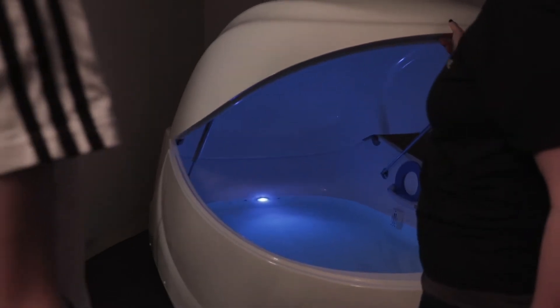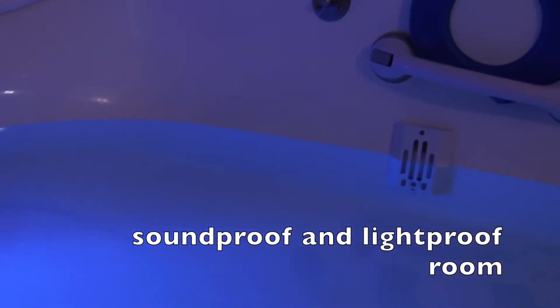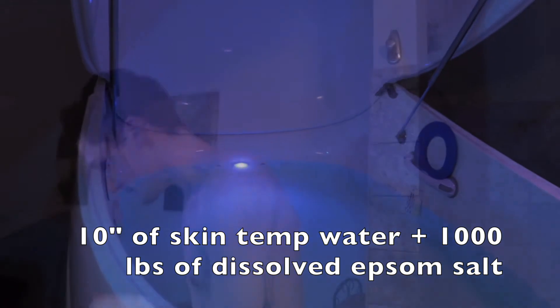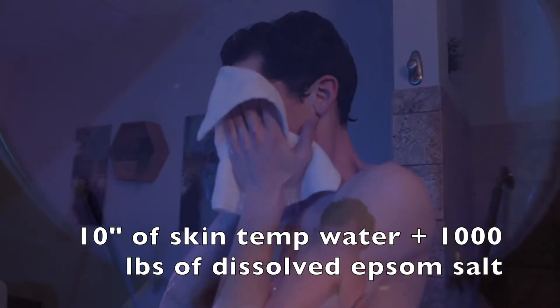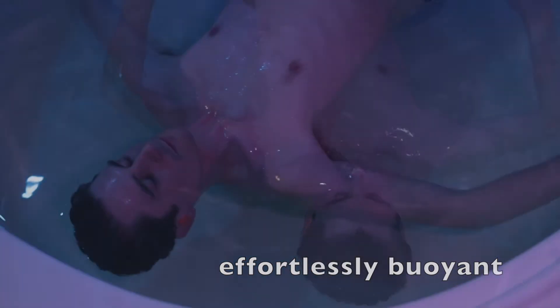Here you will begin your wonderful float experience. We're now in one of our soundproof and lightproof rooms. We provide this amazing float tank with 10 inches of skin temperature water and a thousand pounds of Epsom salt dissolved in it. There's lights and music inside your pod. Once inside, you're effortlessly buoyant, even more buoyant than the Dead Sea. You can adjust the lights on and off and the music on and off with a simple push of a button.